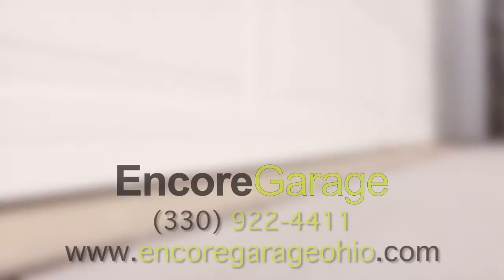Contact us at 330-922-4411 or on our website, EncoreGarageOhio.com.